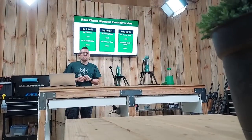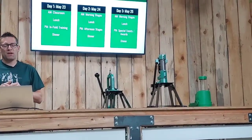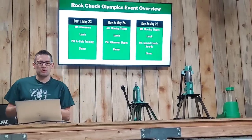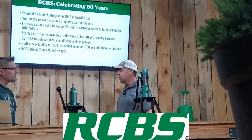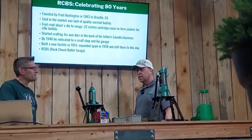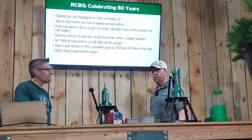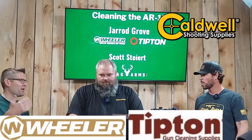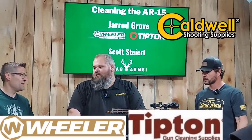Tomorrow is when the official competition starts. We will go up the mountain and do morning stages — there are two before lunch. We'll do lunch up on the ridgeline. It's been around 80 years this year — the 80th anniversary is kind of a big deal for us. It was founded in 1943 by Fred Huntington. I've got a couple friends here: Jared Grove, representing Wheeler and Tipton and Caldwell.